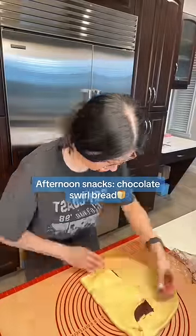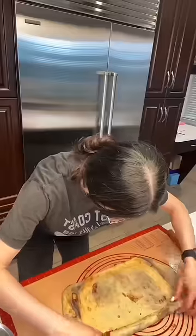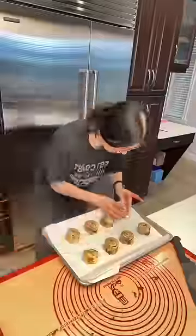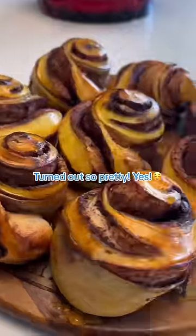Afternoon snacks: chocolate swirl bread. Turned out so pretty — yes!